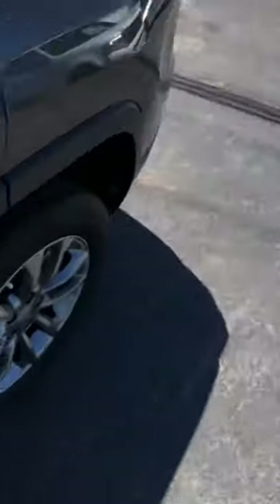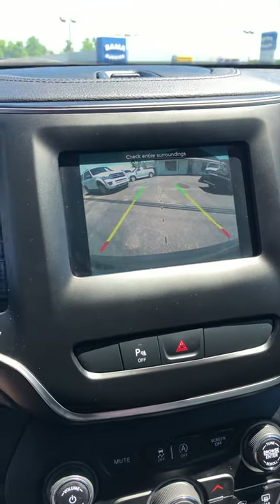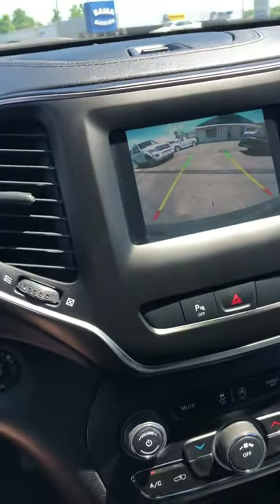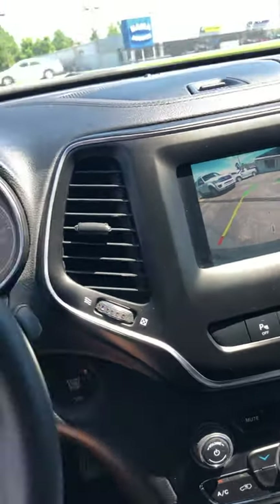Let's take a look at the back seat here. And let's see this back-up camera — nice big display, very bright. It does have the tracking lines, and those lines will move with the steering wheel.